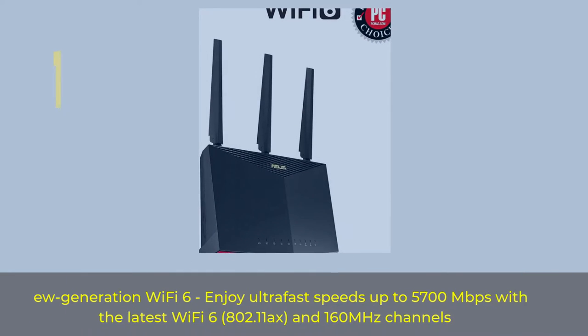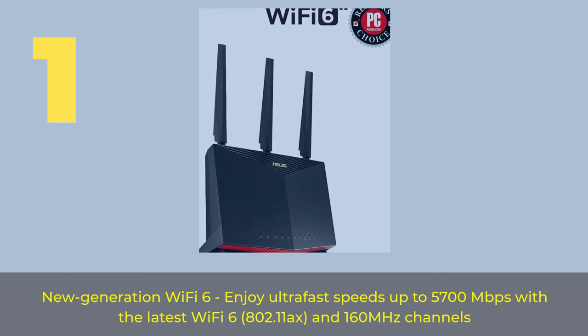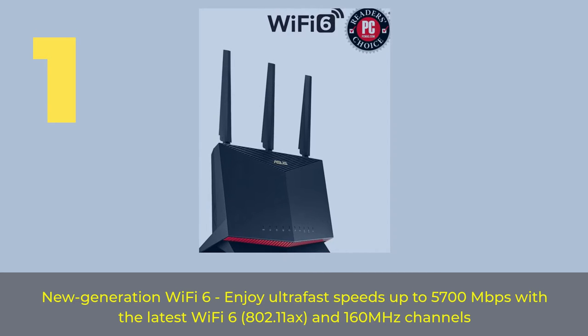Number 1. New generation Wi-Fi 6 — enjoy ultra-fast speeds up to 5,700 megabits per second with the latest Wi-Fi 6, 802.11ax, and 160 megahertz channels.